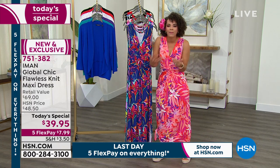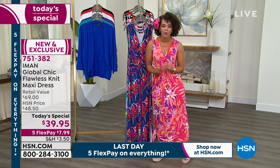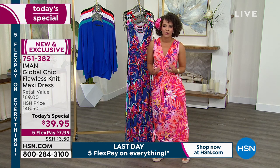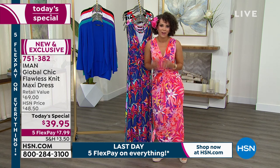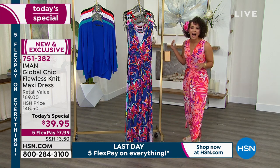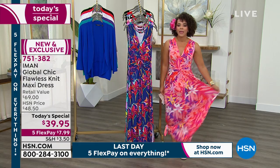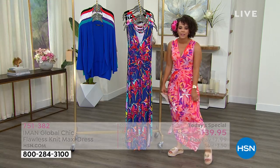You'll only find it here, and that just makes it that much more special — that you can get something home that you feel was personally made for you, knowing that Iman dressed you. This maxi dress has just been so popular. I love the ease of it because it's a rayon spandex fabrication. It's lightweight, it's breathable, it flows easily.